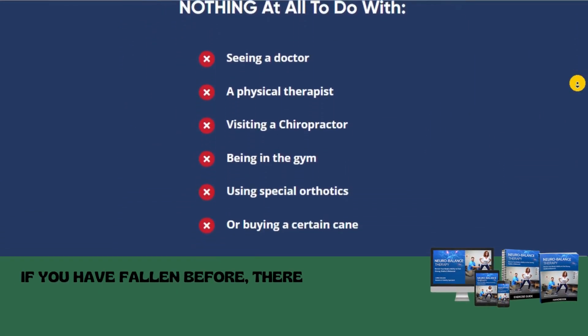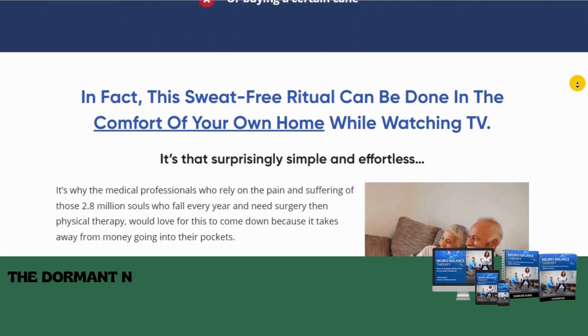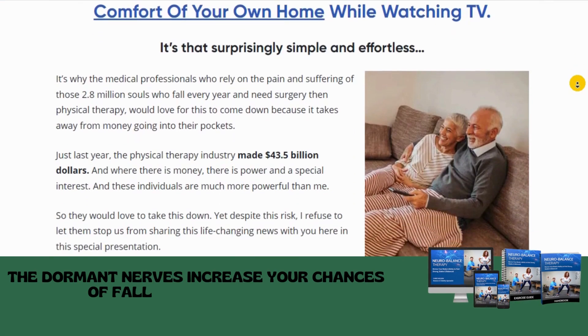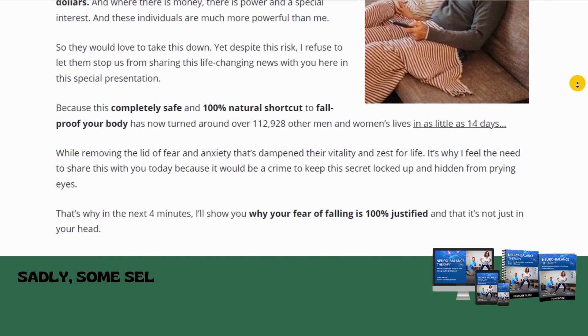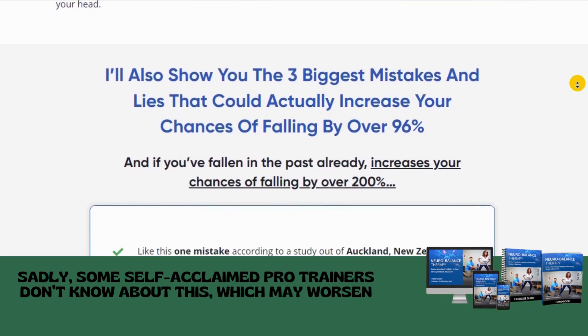If you have fallen before, there's a high chance that you will fall again. The dormant nerves increase your chances of falling by 20%. Sadly, some self-acclaimed pro trainers don't know about this, which may worsen things.